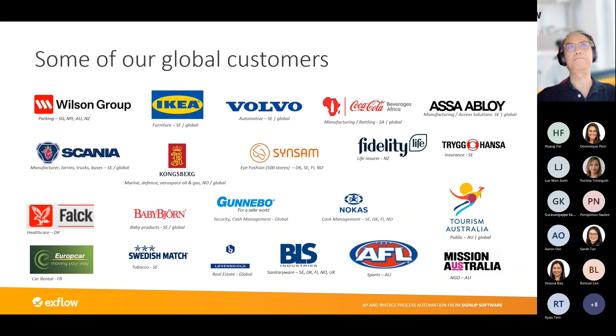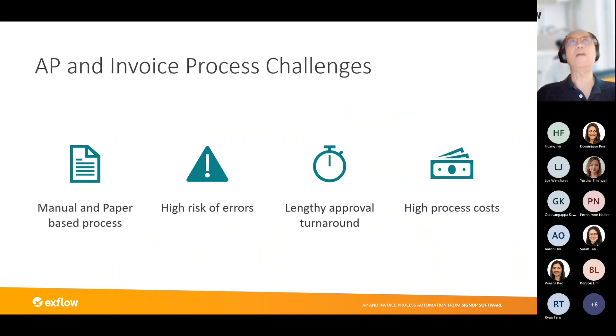Based on our experience with many customers, these are some of the common challenges we find — and I'm sure you are aware of them too. If AP processing is manual and paper-based, it takes time and is tedious. This manual, tedious process increases the risk of errors, and as a result, the approval process becomes delayed with a lengthy approval turnaround time.